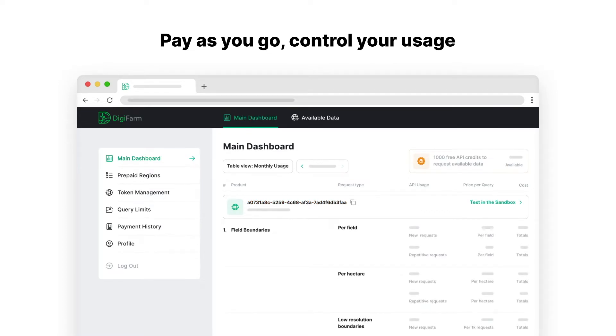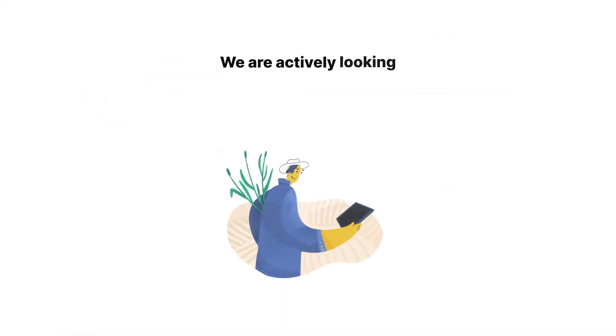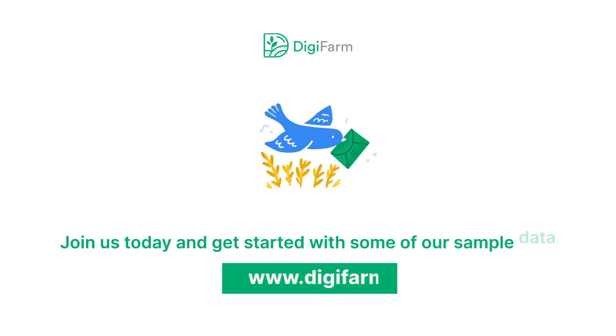Once you've created API responses and started using our services, you can monitor all your activities in real-time, all in one shared workspace. We are actively looking for corporate partners across the entire agriculture value chain, so please get in touch with us — we'd be thrilled to get you started with some of our sample data.